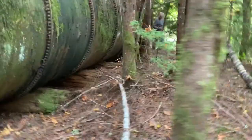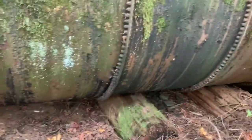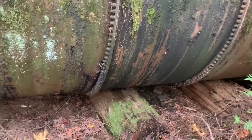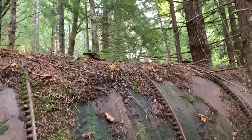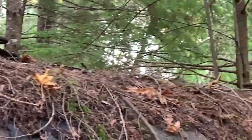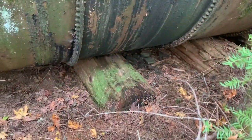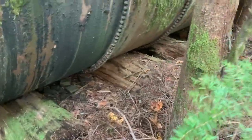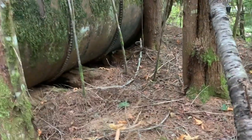That is a big tank — assumingly for fuel. There's a big valve here for the water, there's one on the top, two on the top, up here, another one there. Man, that's some big timber right there. Big timber. Stay next to the tank over there. Alright, hold up.